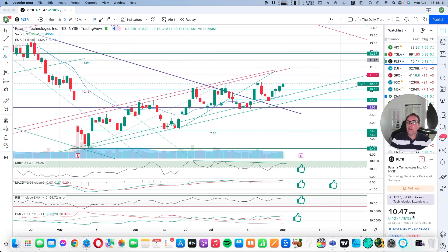So Palantir closed up $0.12, closed at $10.47. That's 1.16%.